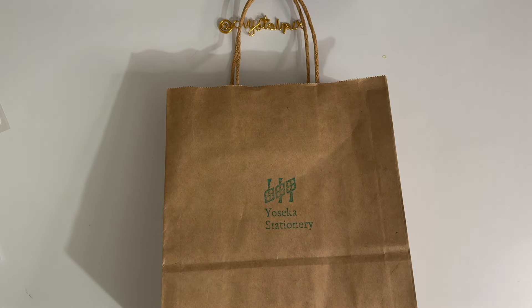Hi guys, it's Edith here and today I'm going to be doing a small haul and I'm going to be using all of the things that I bought to create a journal spread.